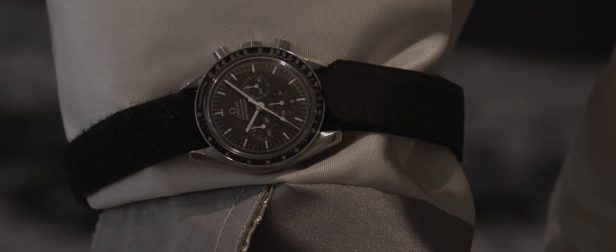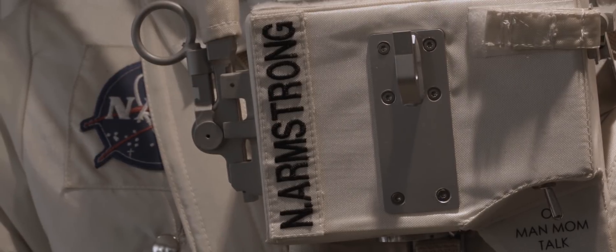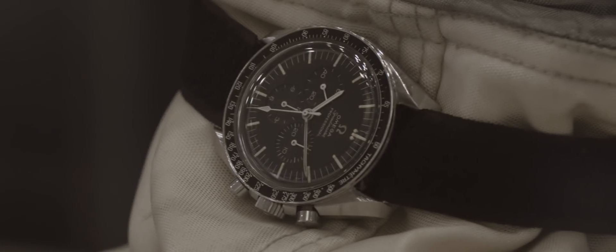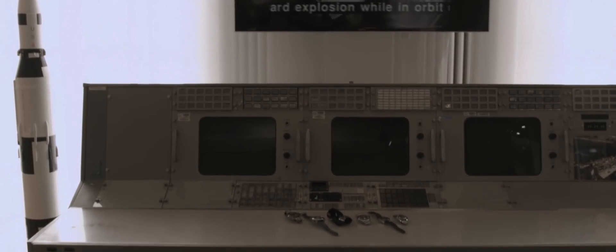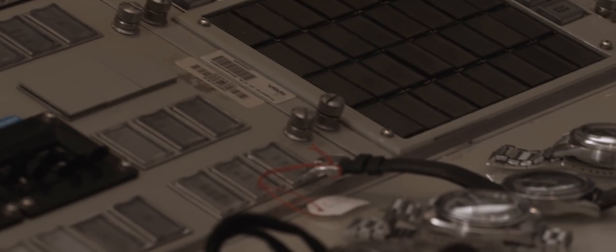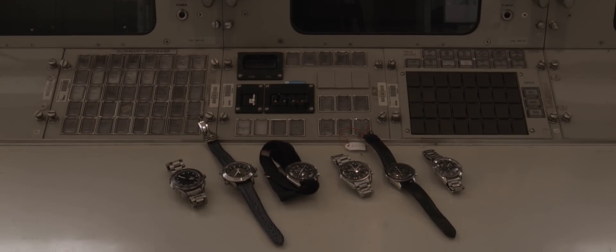The typical government issue process meant I couldn't just go out and buy a watch. I had to put out a specification — exactly what we wanted in the watch, all the features — and then ask any watch manufacturer to propose a watch for us to evaluate. I sent it to ten different manufacturers as specified by the government, and it was also advertised in what is called a Commerce Business Daily. In the end, when we got the proposals back, we only got four.